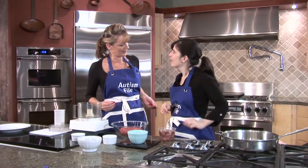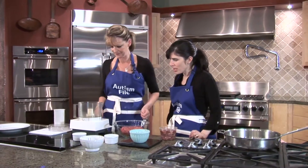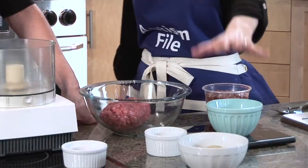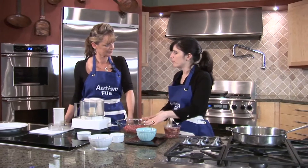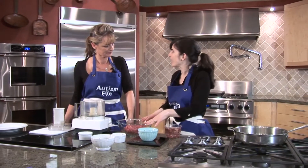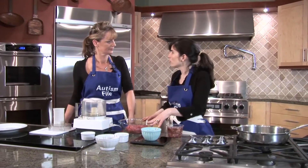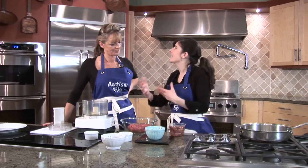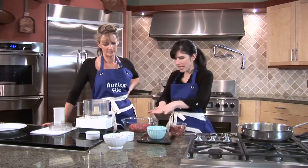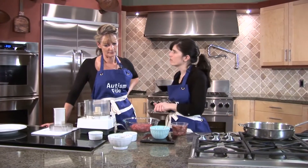So this is basically the recipe. It's really, really simple. If you wanted, you could add a variety of different purees. You can make beef patties, meatballs, or meatloaf. You can make any shape you'd like, and you can make it just plain or add a variety of vegetables to it.